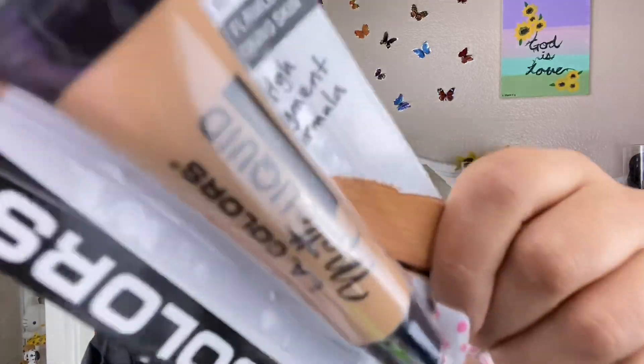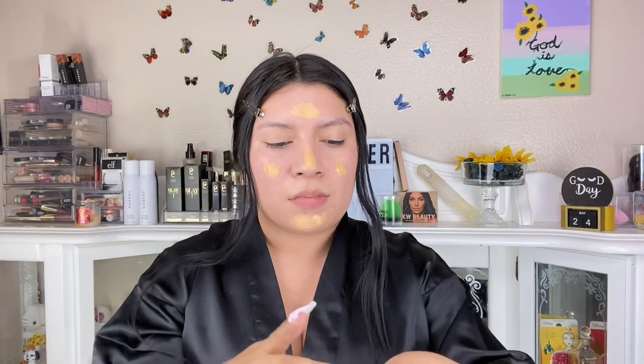Moving on to the LA Colors matte foundation — I'm nervous. Here's the foundation. They didn't have a lot of shade ranges; I think this is the deepest so they need to do better with inclusivity. I don't think it's going to be my shade exactly. It doesn't smell bad but it doesn't smell amazing either — it kind of reminds me of the Morphe foundation smell, kind of chemical.